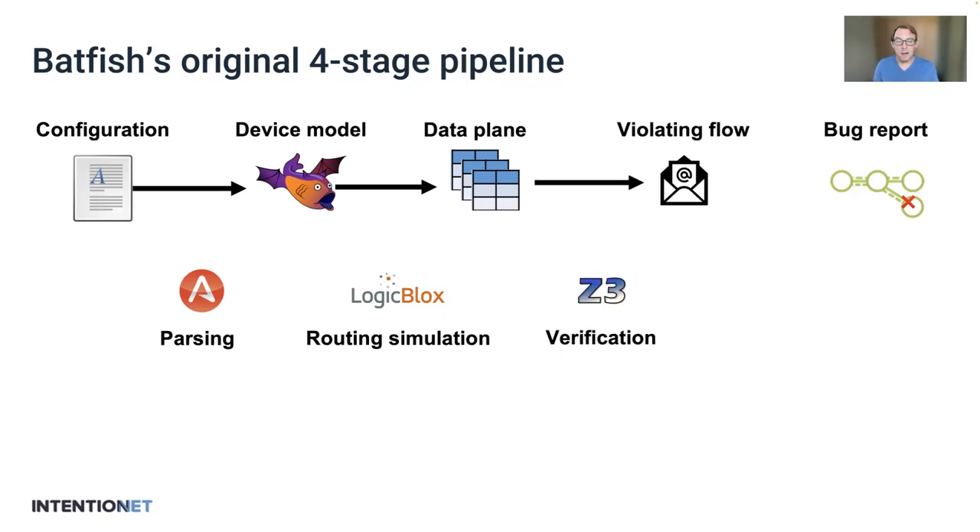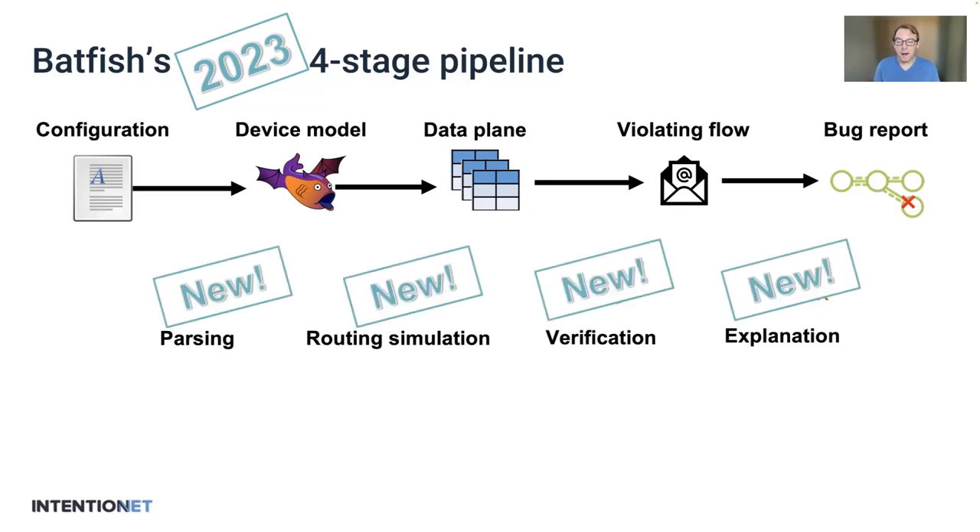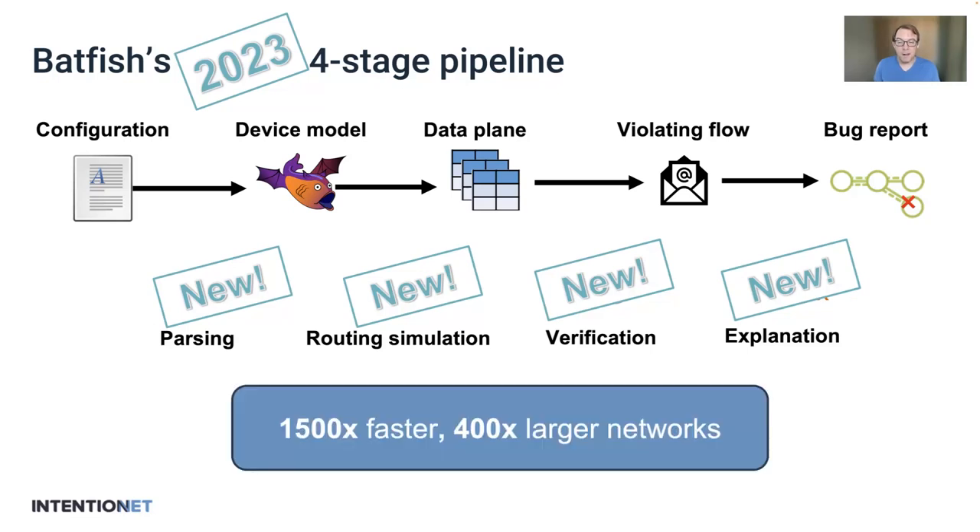We then used Datalog to express how packets are forwarded, and Z3 would actually either check some property of interest or find a flow that violated it. We would then feed this flow back into the logic block system, which would tell us concretely how this flow went through the network, explain why this was a bug, and could trace back to which specific routes and routing configuration actually led to this bug's introduction to the network. So in 2023, the pipeline really hasn't changed — it's stood the test of time. However, every single one of these four stages is now completely different.